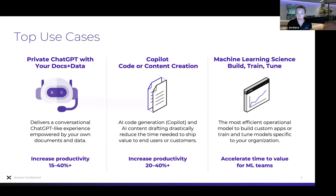Another key use case is co-piloting: code co-piloting as well as content creation, really reducing the time to value for end users. For example, most developers don't like writing unit tests, but it's something that has to be done. Being able to offload that to a code co-piloting tool is a key use case, as well as content creation.